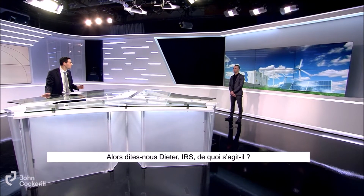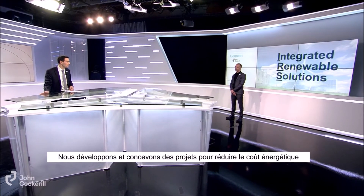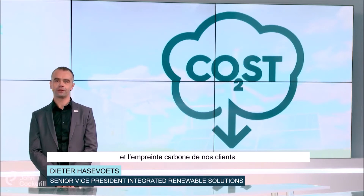IRS — what is it all about? Hello Xavier. IRS means Integrated Renewable Solutions. We develop and build projects to reduce the energy cost and the carbon footprint of our clients.